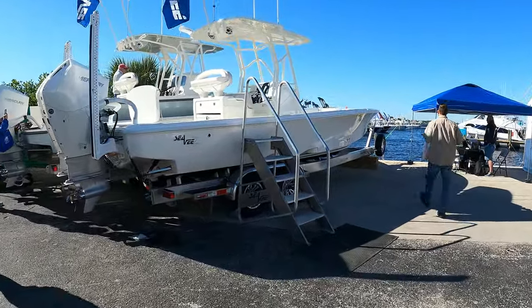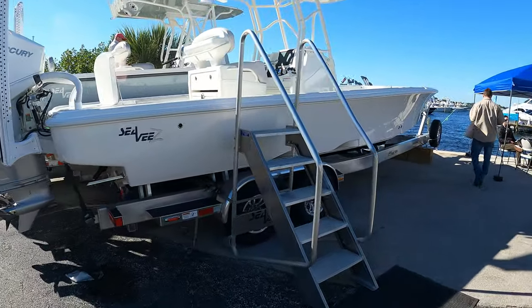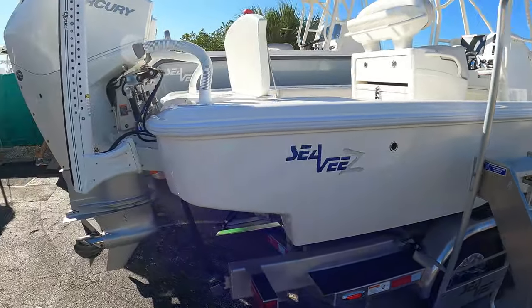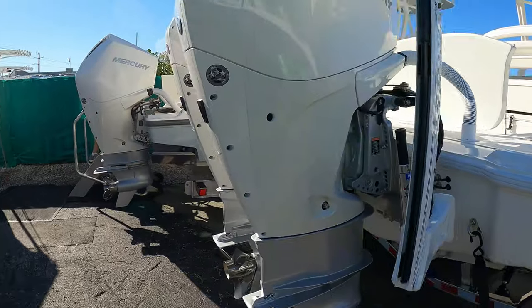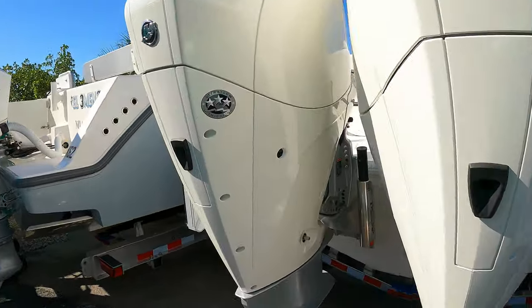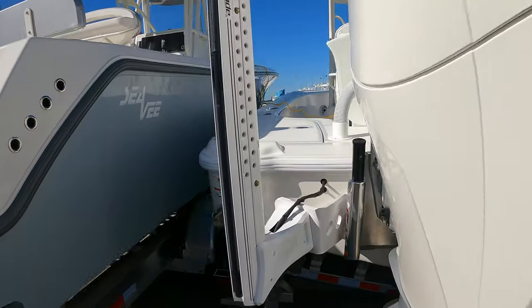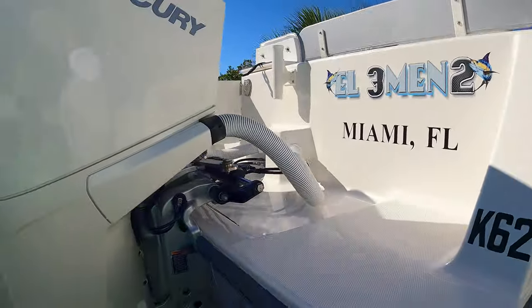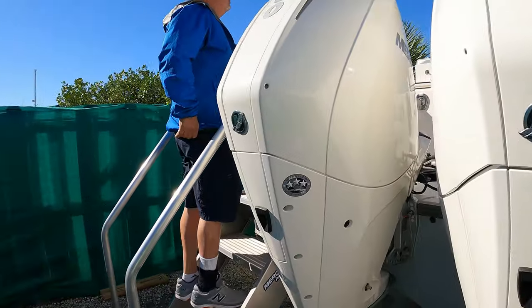A lot of boats to get through. We're going to get through them quickly, about two, two and a half minutes each boat, trying to get as many boats in as I can. The prices are way out there. The cheapest entry is the Robalo at $77,000. The most expensive is the Edgewater at $145,000. I'll come back at the end of the video and let you know my thoughts — which would I pick.